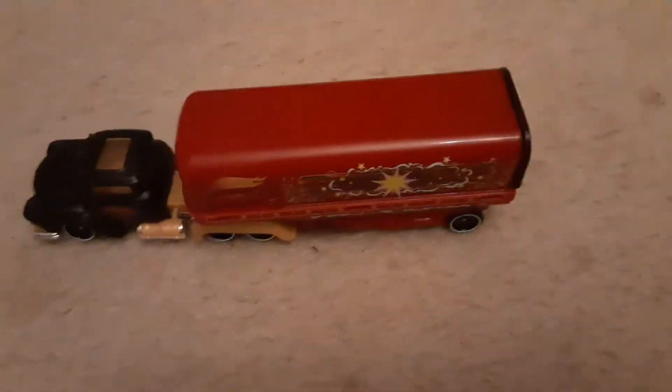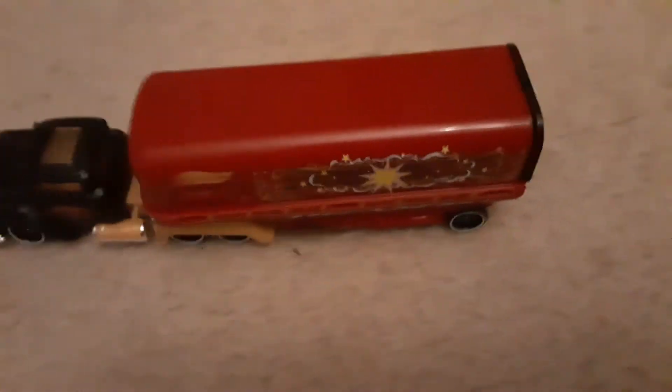Hey guys, welcome back to a video about the Hot Wheels truck — awesome, it's cool! It comes with a Hot Wheel and a little tiny car, and it comes with two back tires right here. Really cool, awesome, hope you like it.